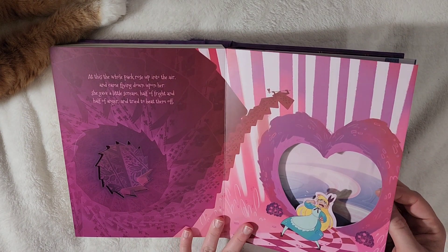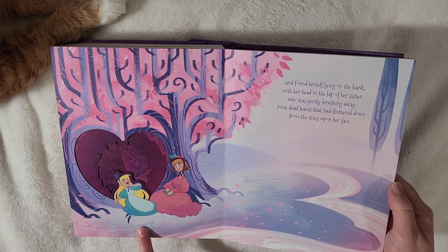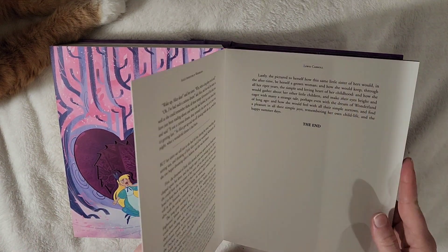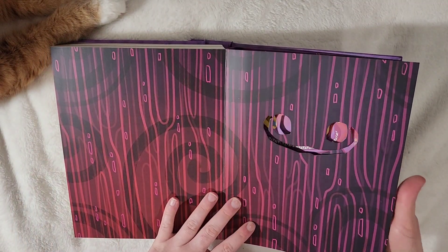I really love all the pinks — this is really pretty. I love the artwork of Alice herself as well. It's some unique artwork. And it ends with Alice back near the tree with her sister. At the very end we have the Cheshire smile.